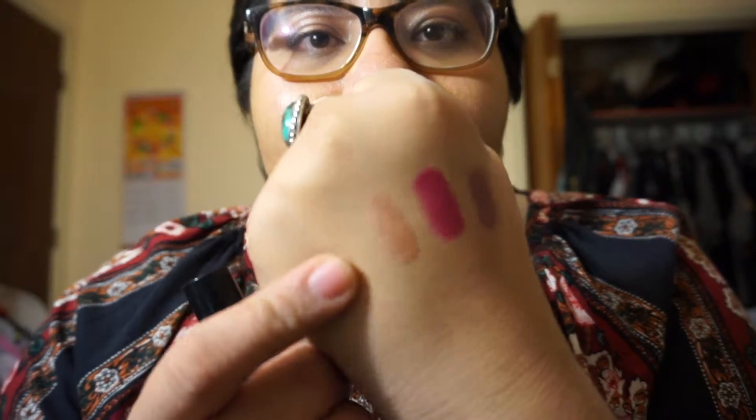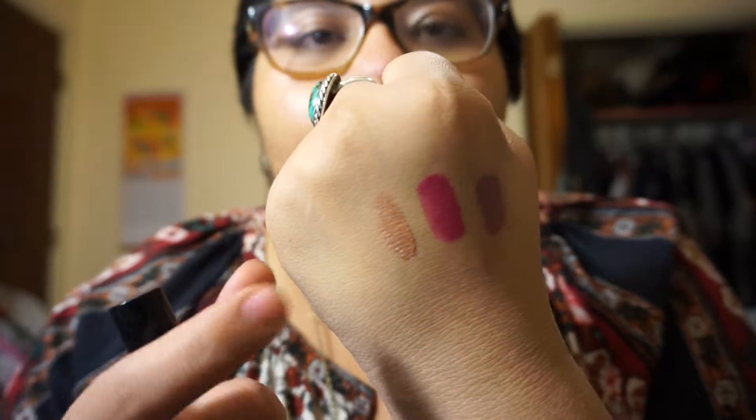Next is this Jordana Made to Last Liquid Eyeshadow. Now I tend to use this as a base. I've used it quite a bit but I did get it during this haul — I couldn't wait to use it. It is very much something I use as a base. There it is — it is a rose gold kind of color.